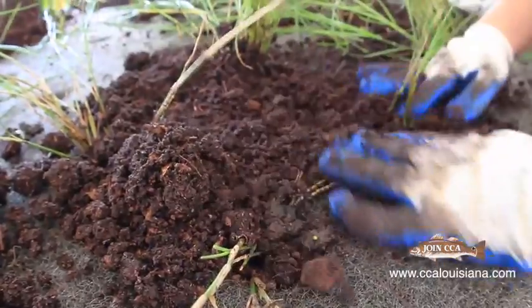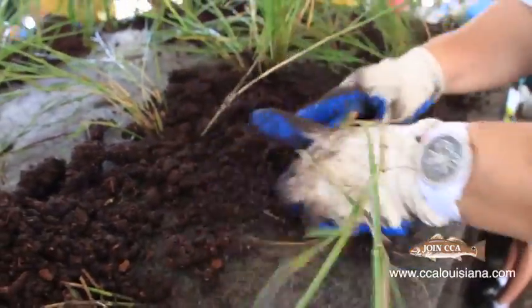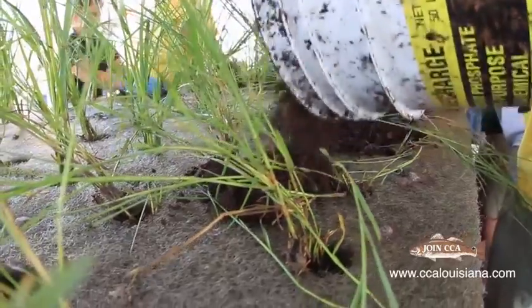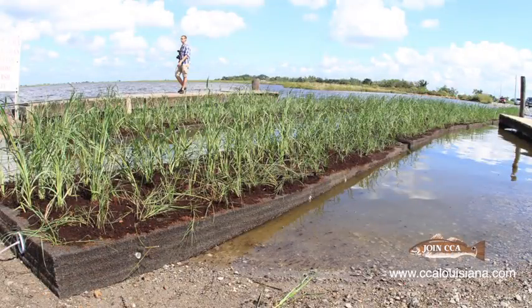We have a couple of local schools from the Pointe-aux-Chênes area and Montague in Terrebonne Parish, as well as employees from Shell Pipeline Company who are planting these floating islands. They're made out of recycled plastic bottles, so it's an environmentally friendly product. They're planting two types of grass: smooth cord grass and seashore paspalum, which is grown locally here in Pointe-aux-Chênes and has been bred to be more salt tolerant.